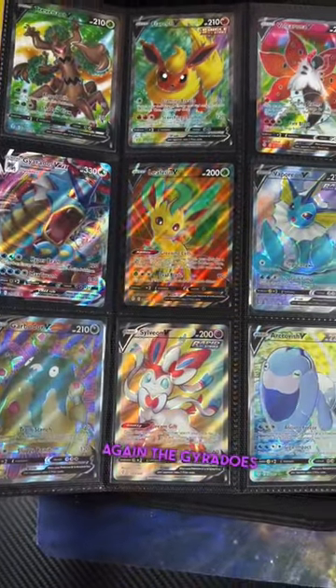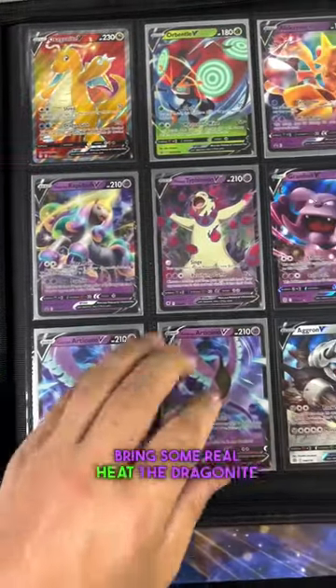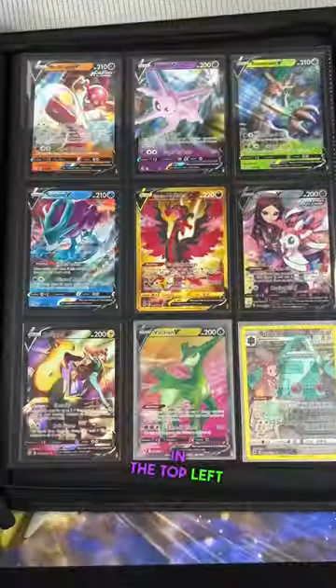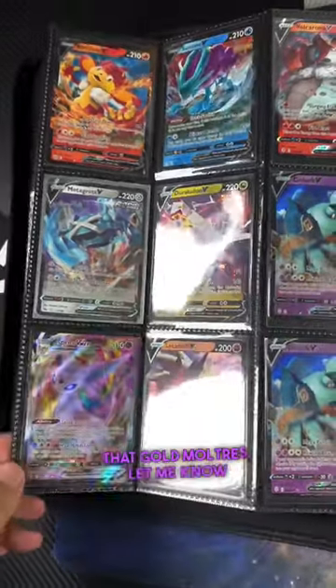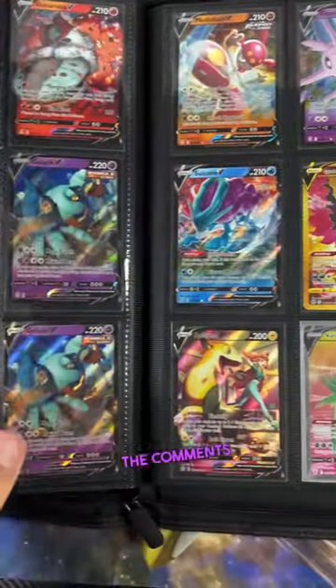The Evolutions again, the Gyarados — the last pages bring some real heat. The Dragonite in the top left, and I know you guys noticed that Gold Moltres. Let me know your favorite card in the comments.